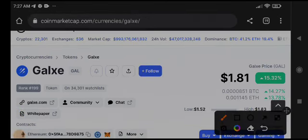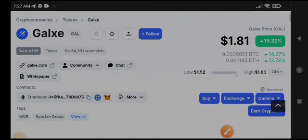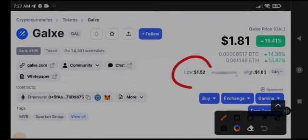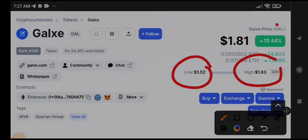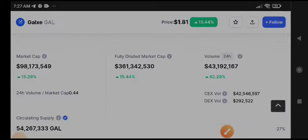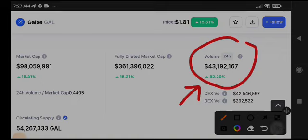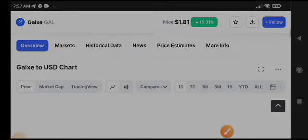Gold coin is pumping very well. The current price is 1.81 cents in this bullish market. Just in the last 24 hours, the price pumped from 1.52 to 1.83 cents — that's 15 percent gains. The 24-hour trading volume also increased by 2.29x.